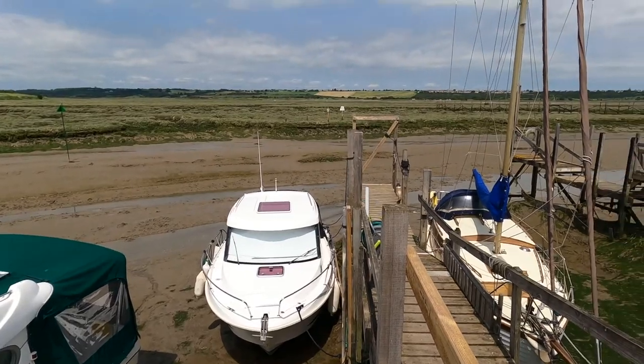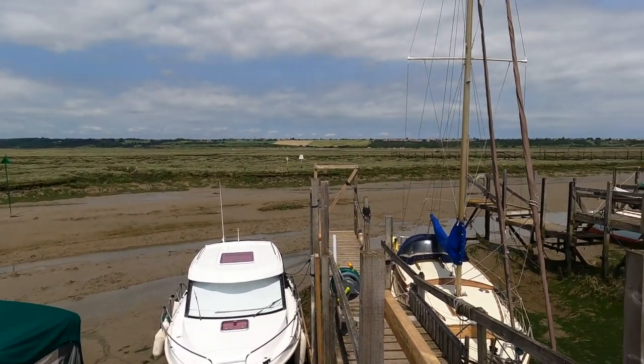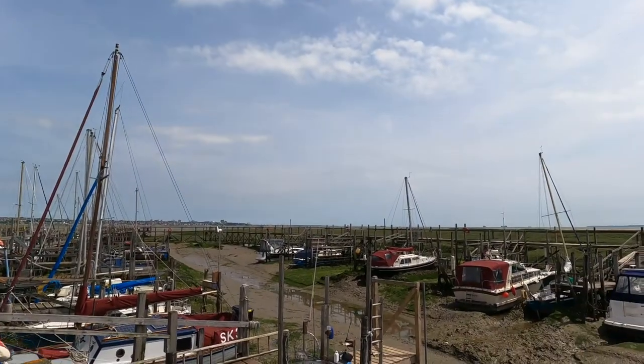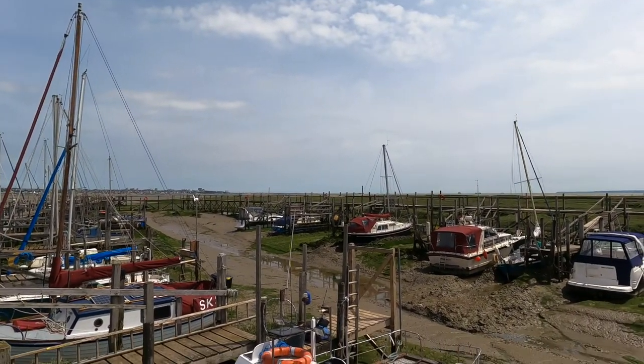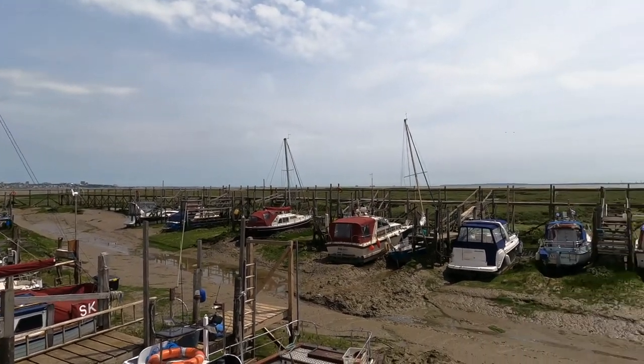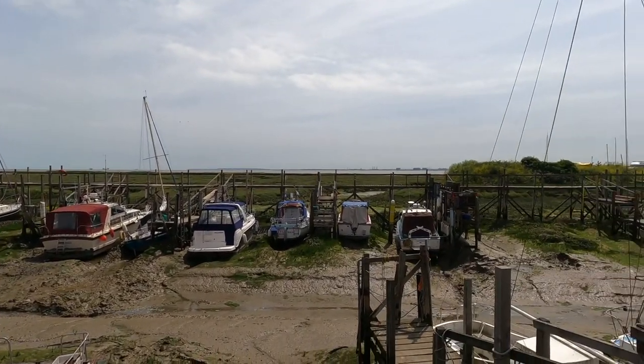We sit in the Thames on a little place called Canvey Island. Right in the distance over there — that's Southend, the Southend Pier. So we have the Thames estuary coming past us.